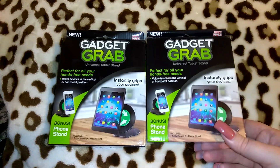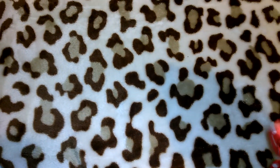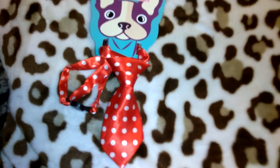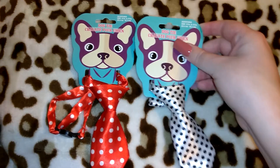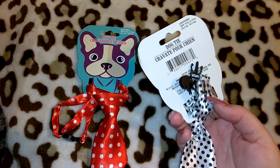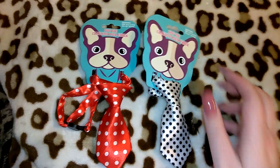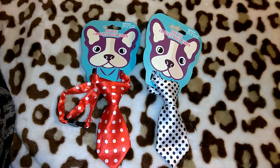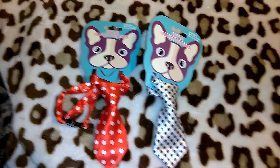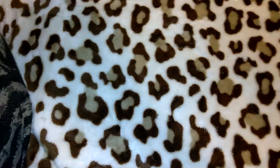I picked up these adorable dog ties — I thought these were super cute. They had about four or five different prints and these were the two I chose. I think they'd be so cute on Cuppy — yes she's a girl, but I'd still put these on her because they're just cute. I got the black and white polka dot and the red and white polka dot. They also had a white and brown striped one and a dark navy blue and white polka dot one.